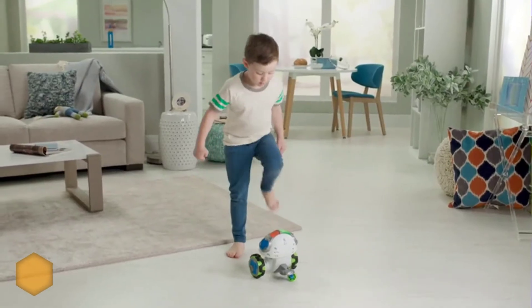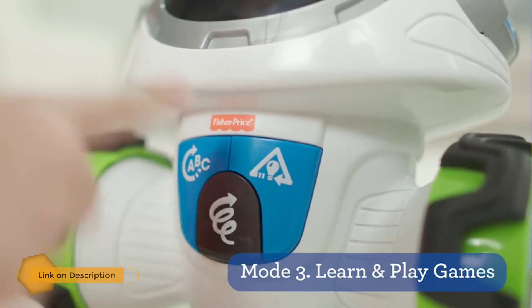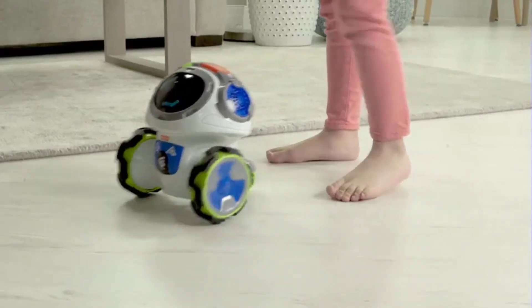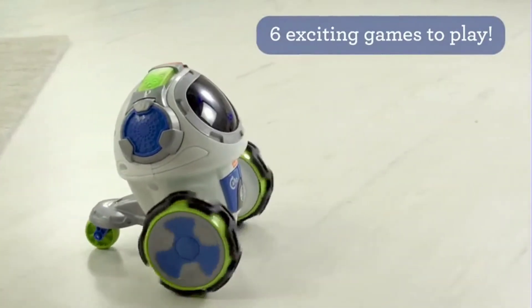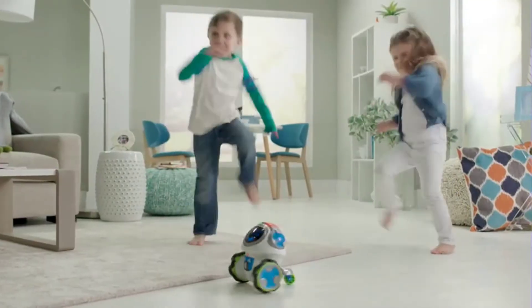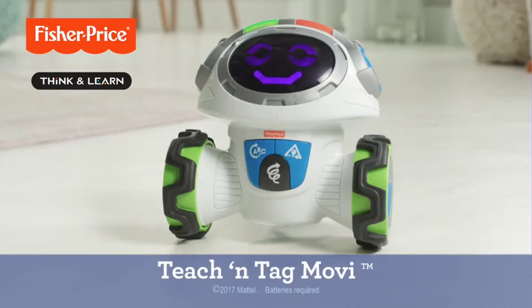Your little one will love chasing it around the home while learning their ABCs, or hitting the flashing lights on command. They listen to the robot tell them to crawl like a lion on the floor, or make the shape of a triangle or a square with their hands. This robot is great for developing gross motor and thinking skills, as well as language development.